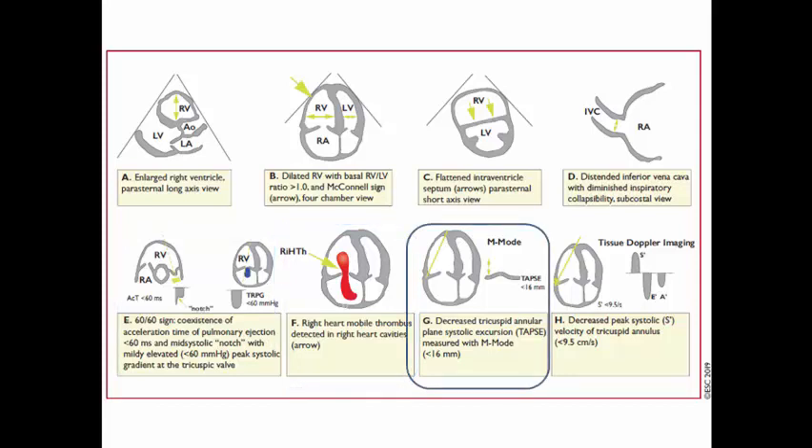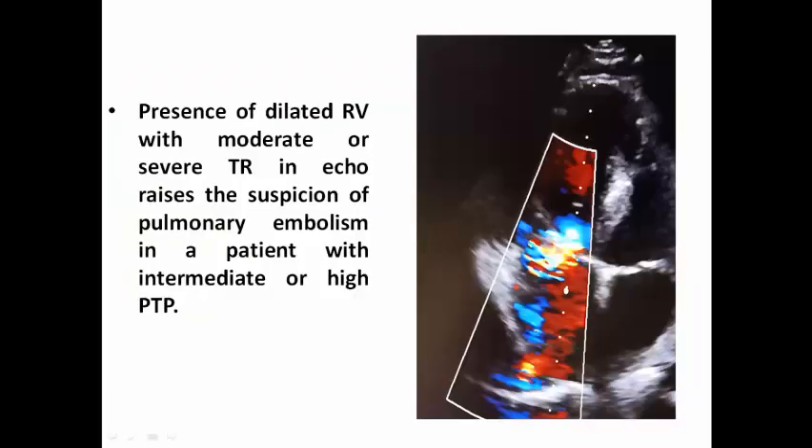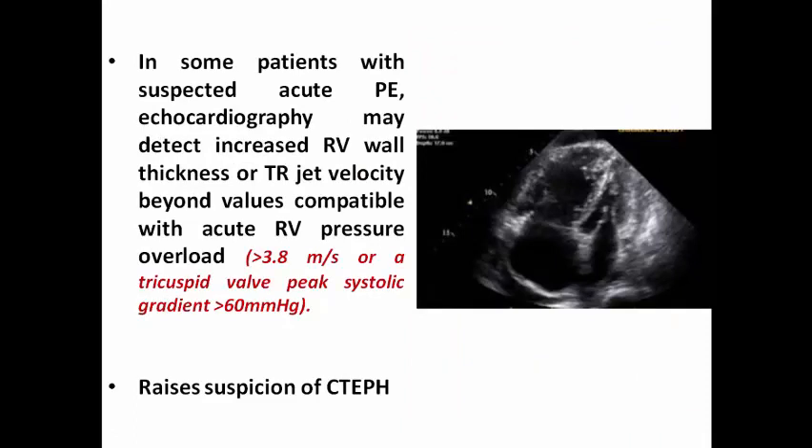Echo may show impaired RV function manifested as reduced TAPSE in M-mode and reduced S' value to less than 9.5 cm/s using tissue Doppler. Presence of a dilated right ventricle with moderate or severe TR on echo raises suspicion of pulmonary embolism in a patient with intermediate or high pre-test probability — that's why in this condition most of us would ask for CT pulmonary angiography.